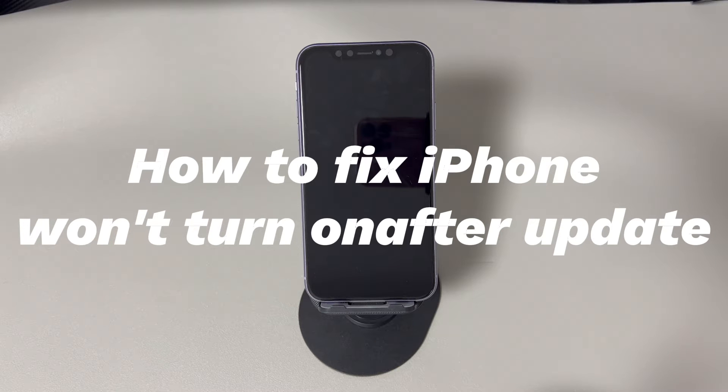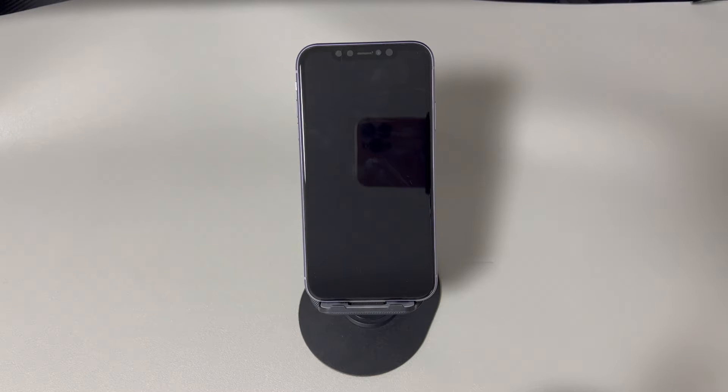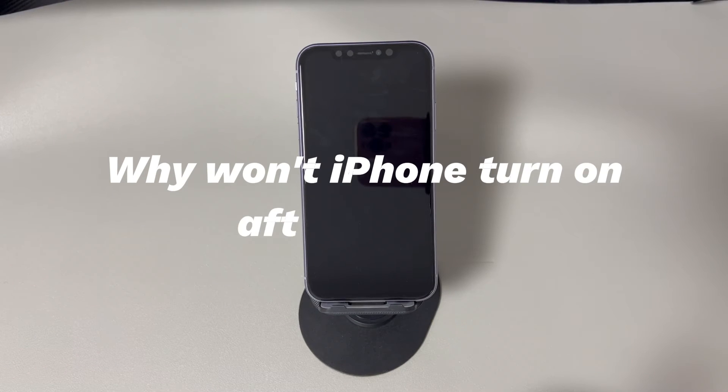So, why isn't iPhone turning on after update and how to save the phone from a disaster like this? This video will lead you to the answers. When trying to identify what's behind an iPhone not turning on after update, you should consider the following possibilities.